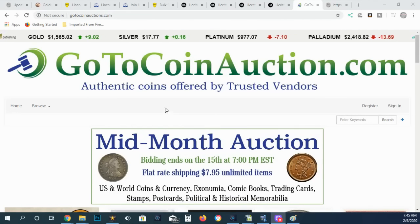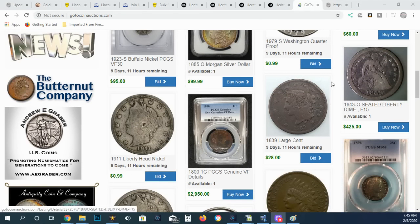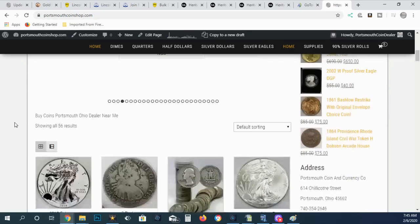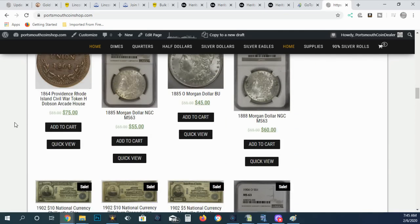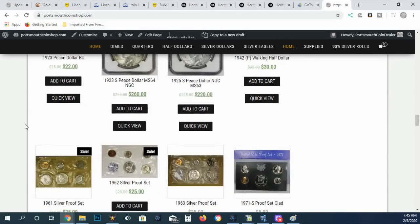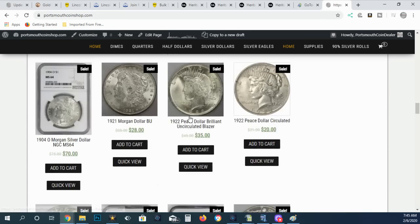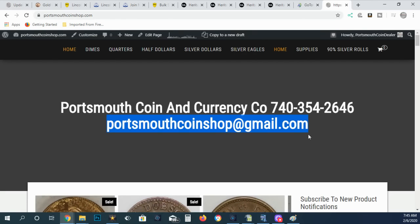I want to remind everyone about GoToCoin Auctions and CoinZip.com — you can find coin shows, coin dealers, connect, and buy coins. Also my website, portsmouthcoinshop.com. I'm trying my best to keep inventory on the site. If you have anything you need that's not on the site, I more than likely have it in stock, but you can always send me an email at portsmouthcoinshop at gmail.com.